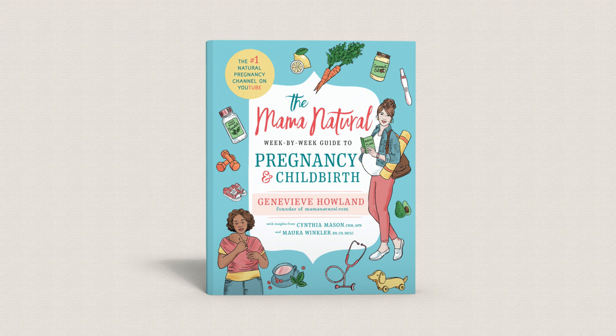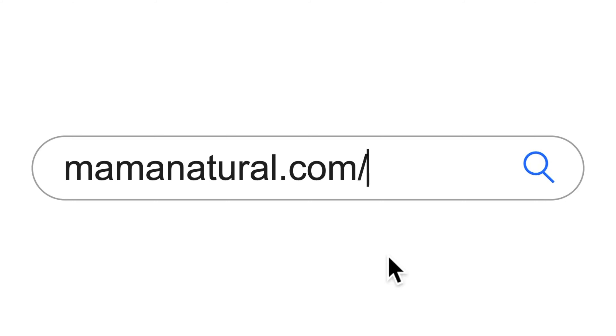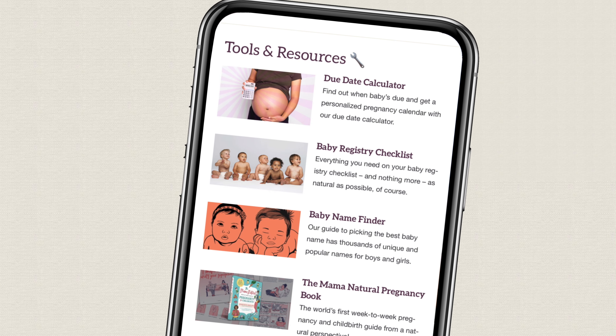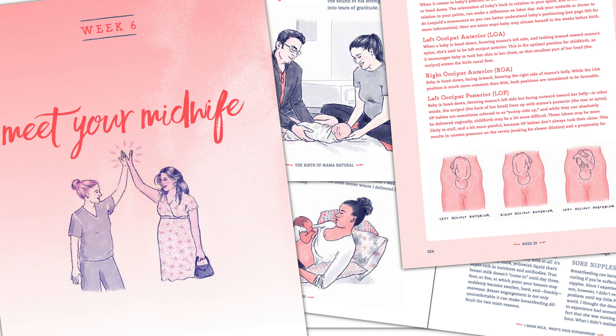Hi, I'm Genevieve Holland, best-selling author of the Mama Natural Week-by-Week Guide to Pregnancy and Childbirth. And if you're pregnant, be sure to sign up for my free week-by-week series at mamanatural.com/updates. Each week you'll see what's up with baby, what's up with you, and learn how to have a safe and natural pregnancy. And if you want to get a jump start on your entire pregnancy, be sure to pick up my book at mamanaturalbook.com.